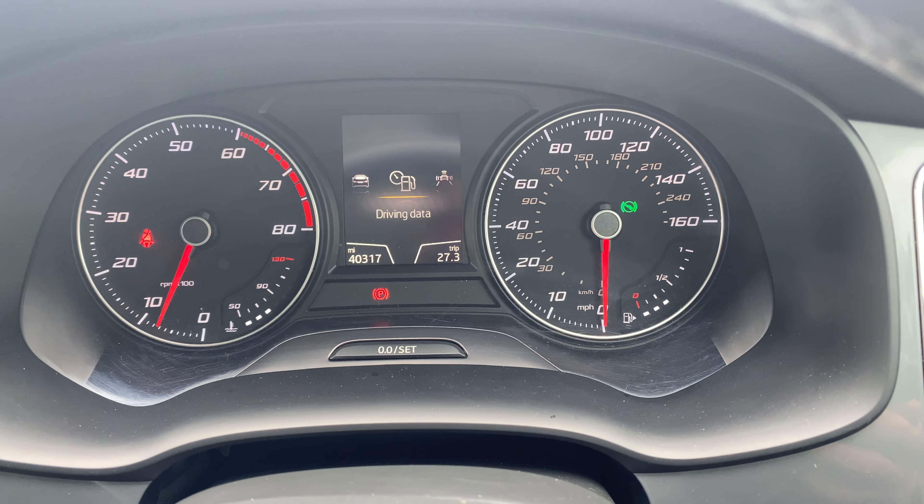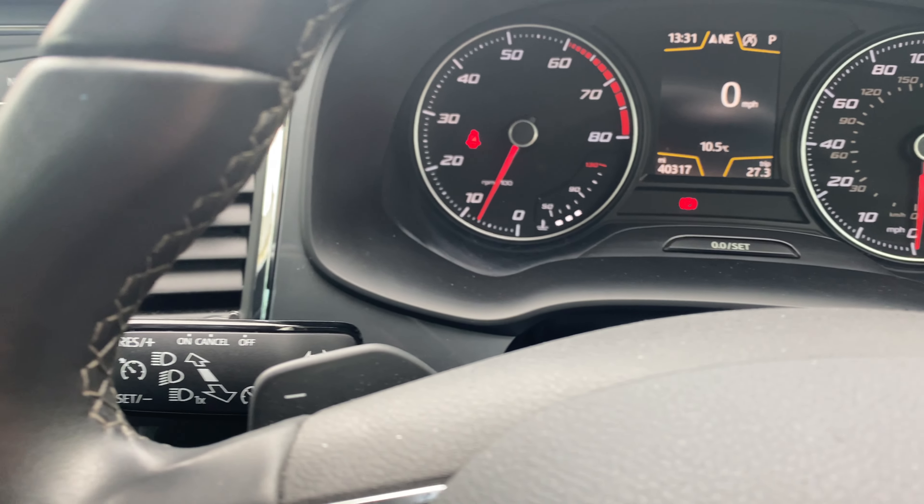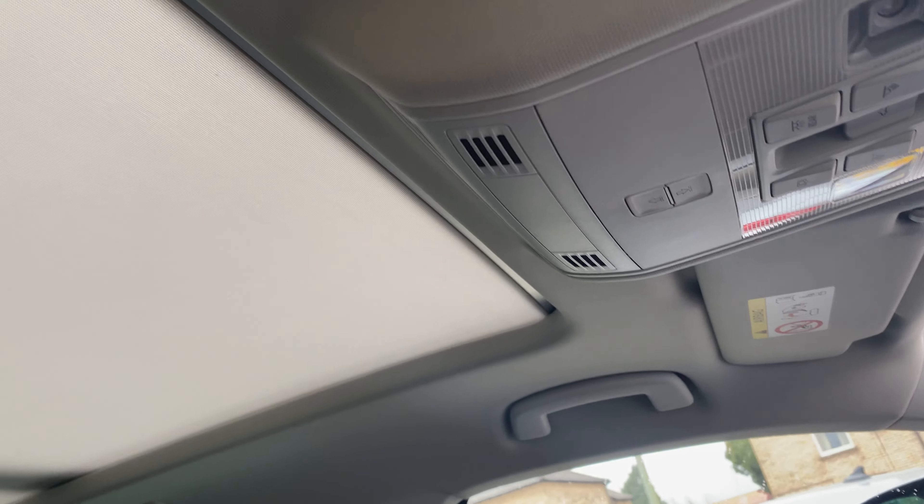This particular car has only covered 40,317 miles, and I suppose its trump card — its biggest feature — is having a glass panoramic sunroof.